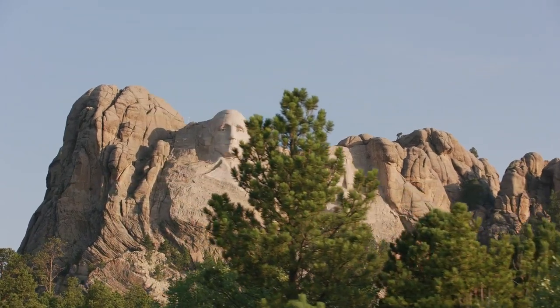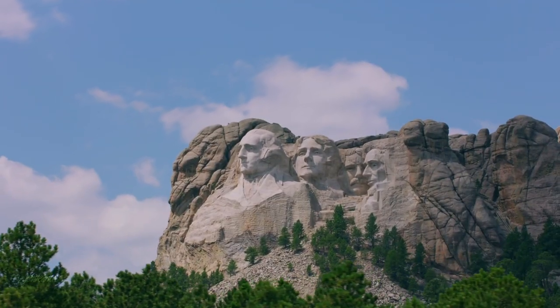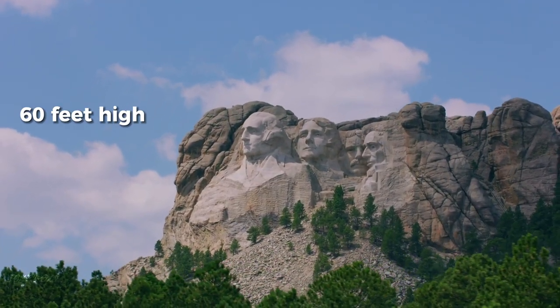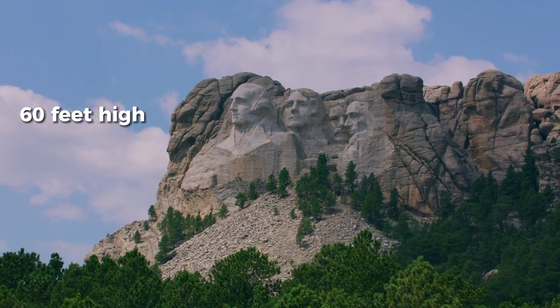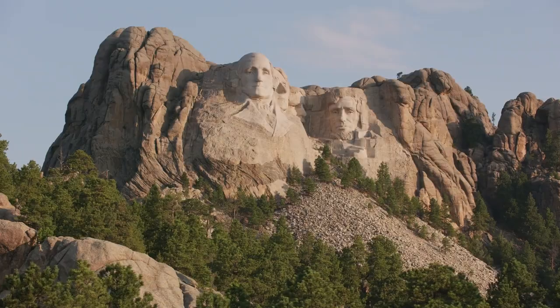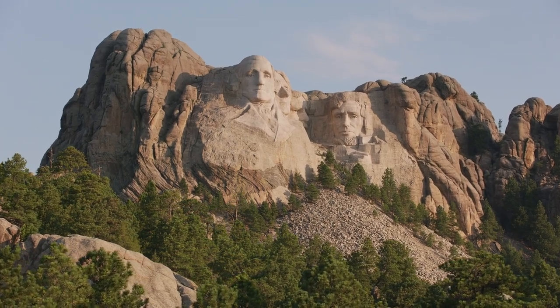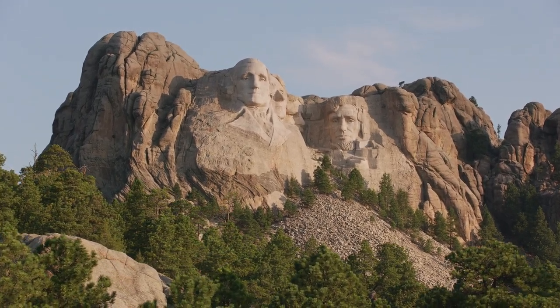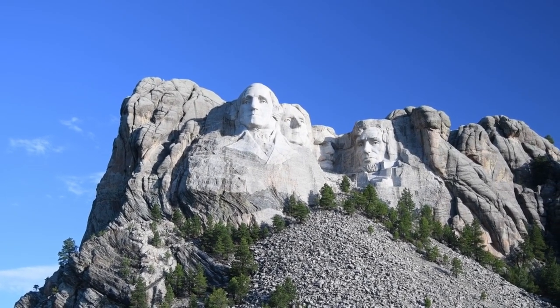One of the most significant challenges the team faced was creating the faces themselves. Each face was over 60 feet high, and the sculptors had to work with extreme precision to capture the details of the presidents' faces accurately. To do this, they used a process called pointing, which involved scaling down the presidents' faces to one twelfth of their actual size, and then transferring the details onto the rock using a system of coordinates.